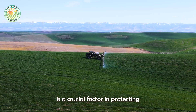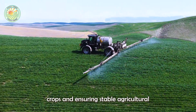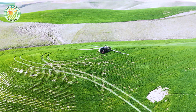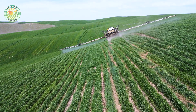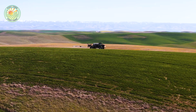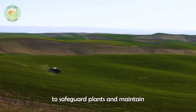Pest control is a crucial factor in protecting crops and ensuring stable agricultural production. Regular monitoring helps detect and address issues promptly through methods such as spraying pesticides, applying fungicides, or using biological solutions to safeguard plants and maintain yield.